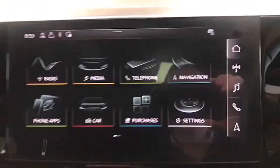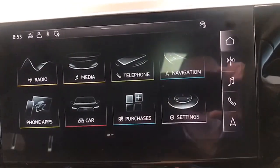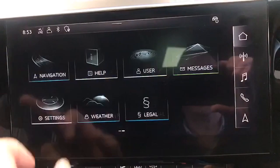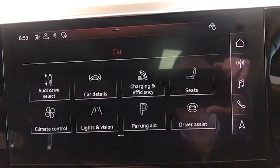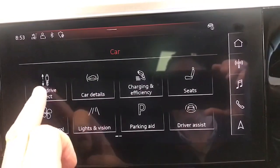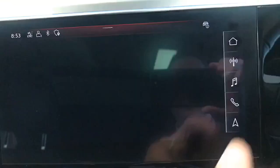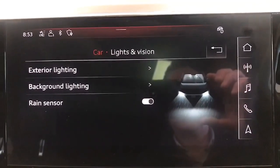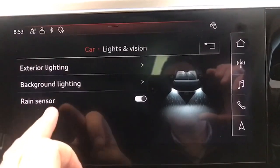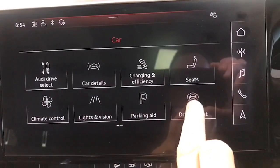You can see the LED lighting going blue along here. On the touchscreen information center you have all your digital radio channels, Bluetooth for your telephone, factory satellite navigation. Going into the car menu, you have your Audi drive select with different driving mode options. Under lights and vision you can change the exterior lighting, background lighting, and so forth — all touchscreen, very easy to use.